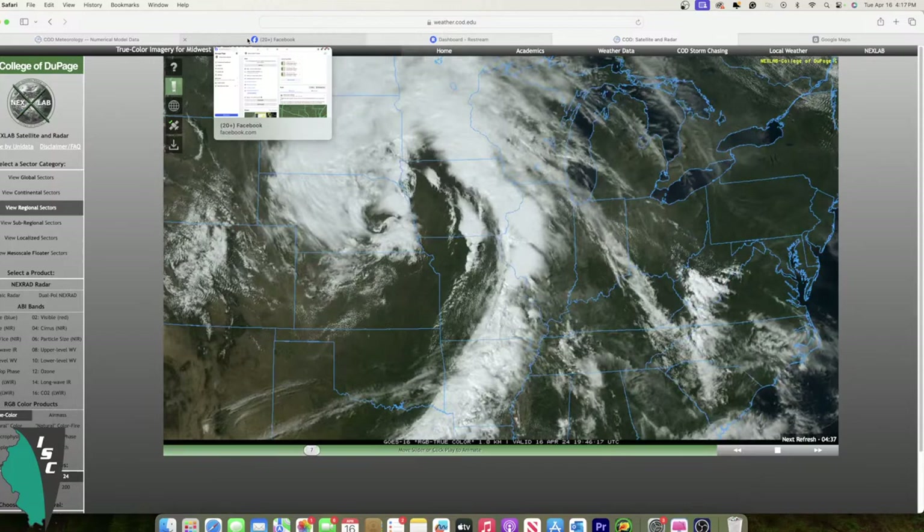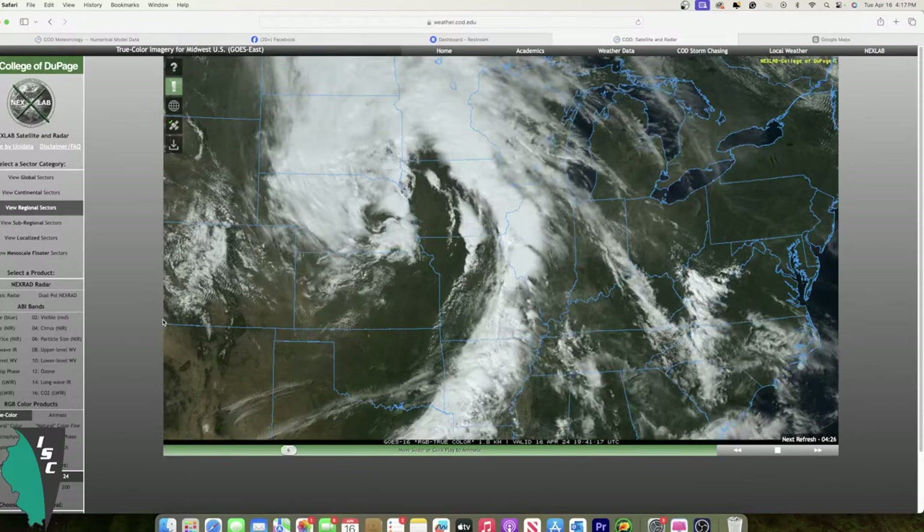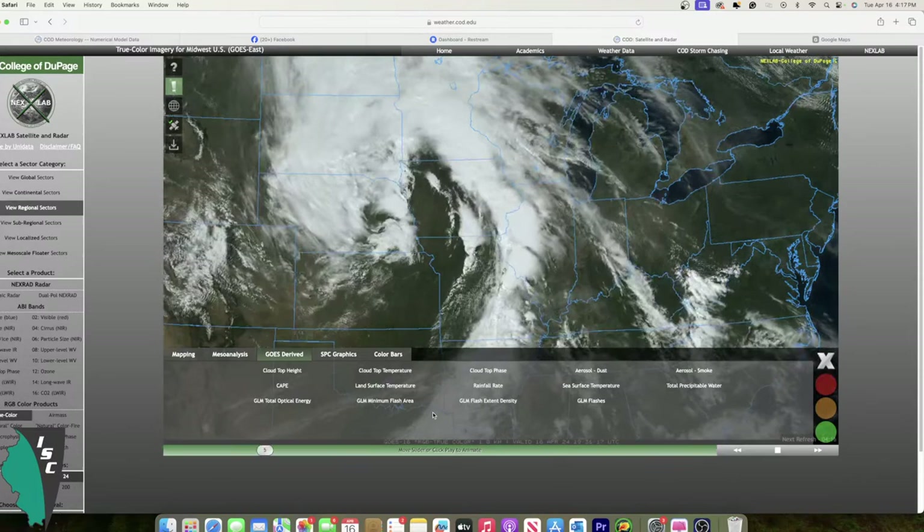There was another incident last year with blowing dust somewhere in central Illinois. Hopefully there were no accidents today and they preemptively closed it. I haven't heard any reports of accidents, but I'm not quite sure. Looking at satellite imagery here, I'm going to turn on lightning flashes.